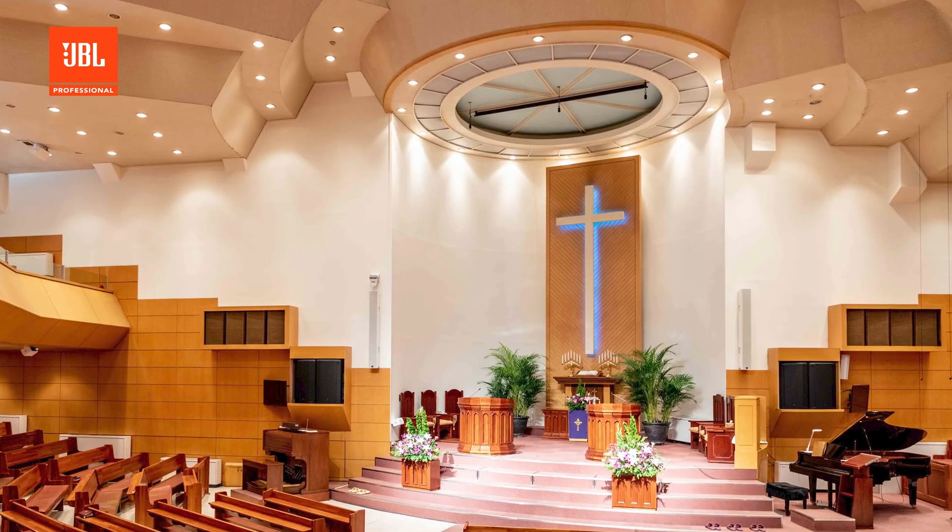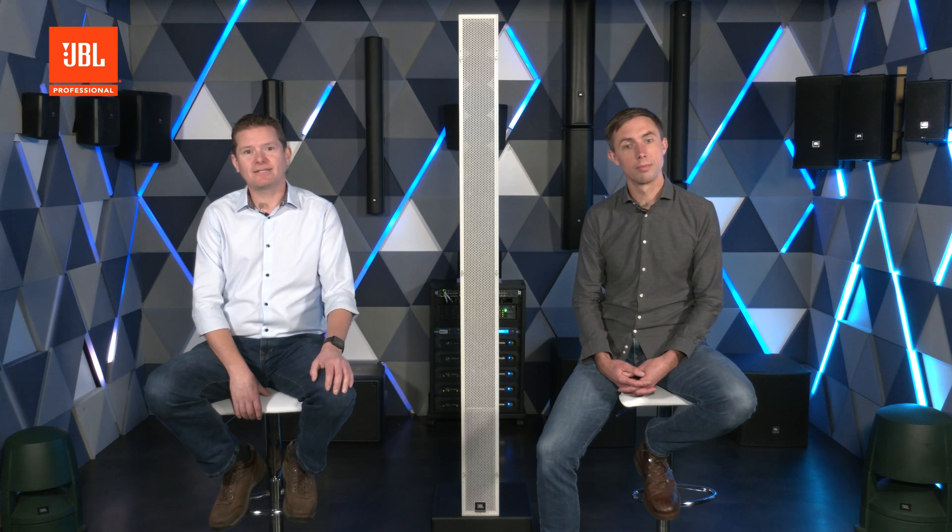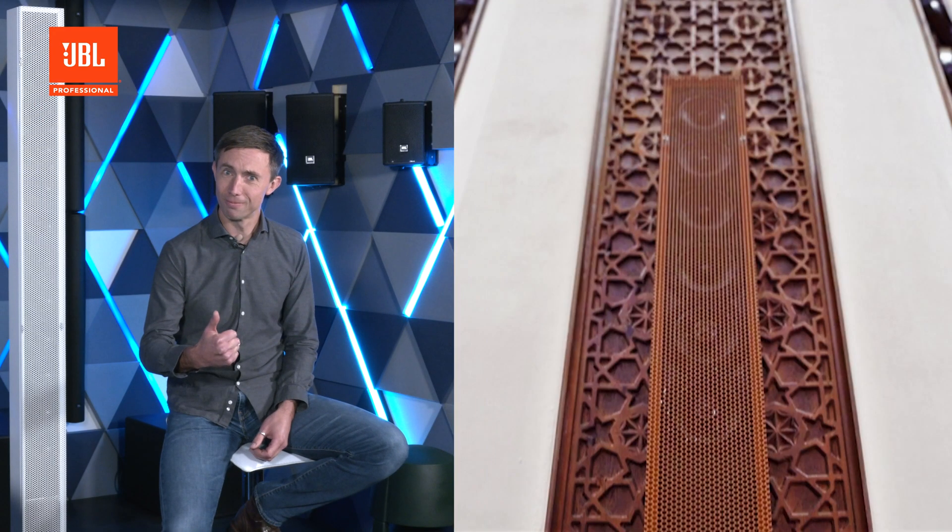The Intellivox series also includes the HP DS high power models featuring larger six and a half inch drivers. This allows them to be used in applications requiring a higher sound pressure level. They are also rated to IP55 for outdoor use. All Intellivox models can be flush or recess mounted. We also make the amplifier modules easily accessible from the front of the units so that commissioning and servicing is possible without removing it from the wall. We will even factory paint them to any RAL color free of charge to help you get the install as discreetly as possible.